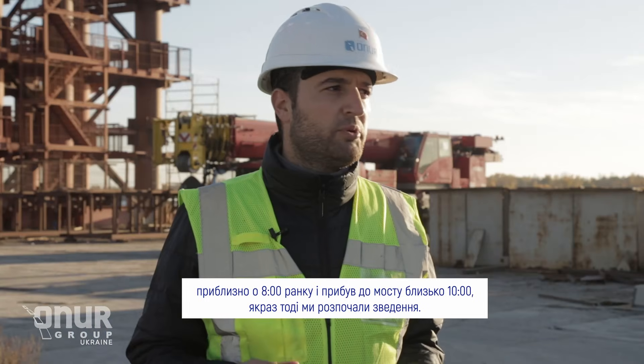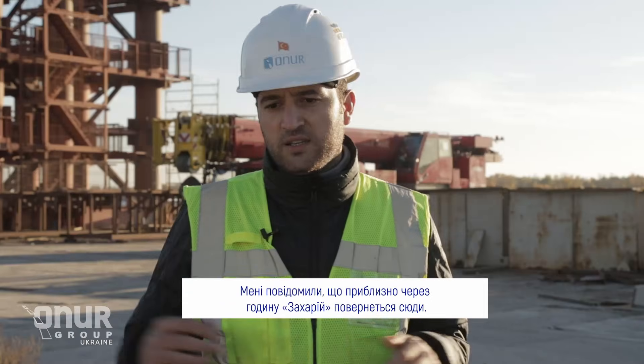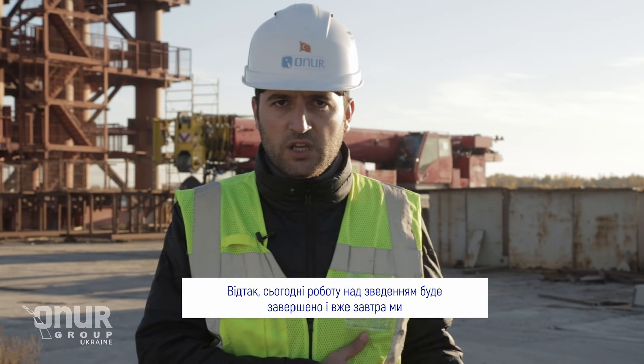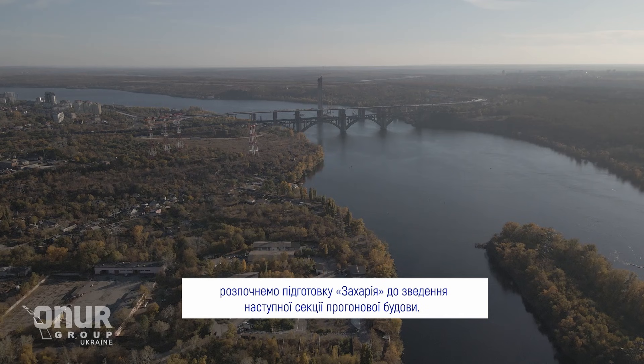The segment went to the bridge around 10 a.m., lifting started and the operation is now finished. Right now we are dismounting the lifting traverse — probably in one hour my friend will call me and tell me Zachary is turning back. I need to bring the people here and make everything ready for Zachary's arrival. It will finish work today, and tomorrow we're going to start making Zachary ready for the next segment.